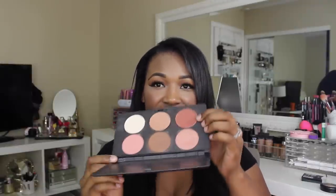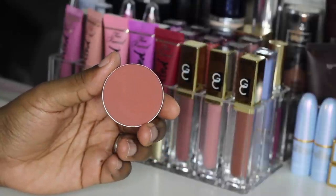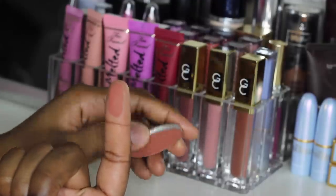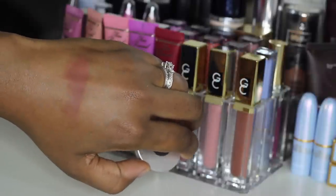Moving on to blush — it is the MAC blush in the shade Raisin, right here. It's a very brown, reddish brick shade. I think this is beautiful for women of color, but when you put this on the cheeks it is a very nice, natural, kind of daytime beautiful blush that we can rock. I've had this for a while and I just rediscovered it and I have been loving this — Raisin by MAC.